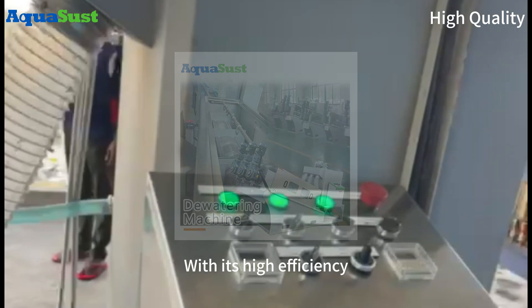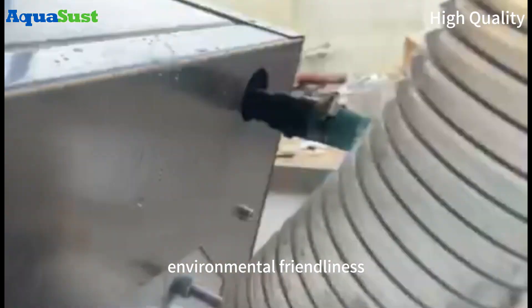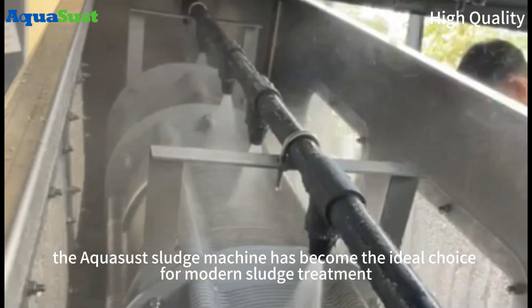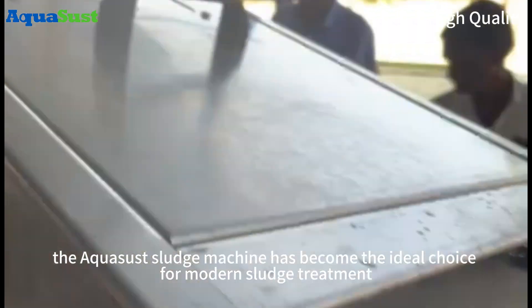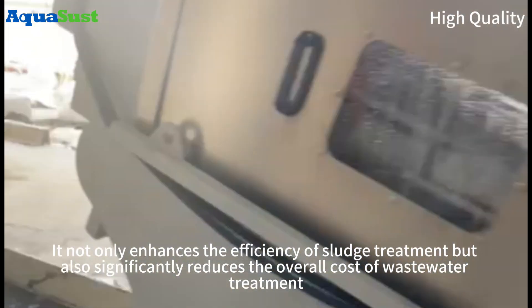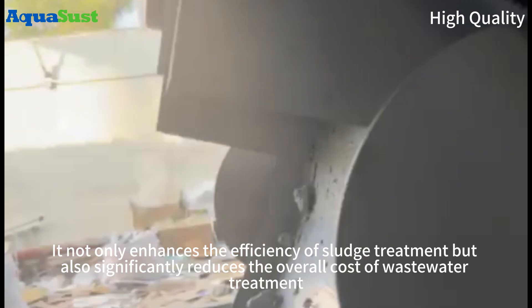With its high efficiency, environmental friendliness, and low energy consumption, the Aquasust Sludge Machine has become the ideal choice for modern sludge treatment. It not only enhances the efficiency of sludge treatment, but also significantly reduces the overall cost of wastewater treatment.